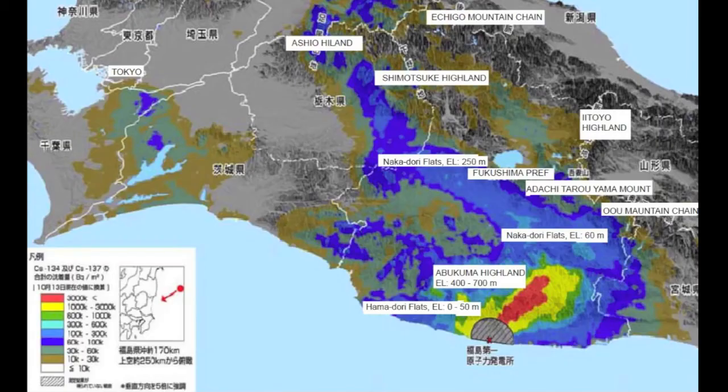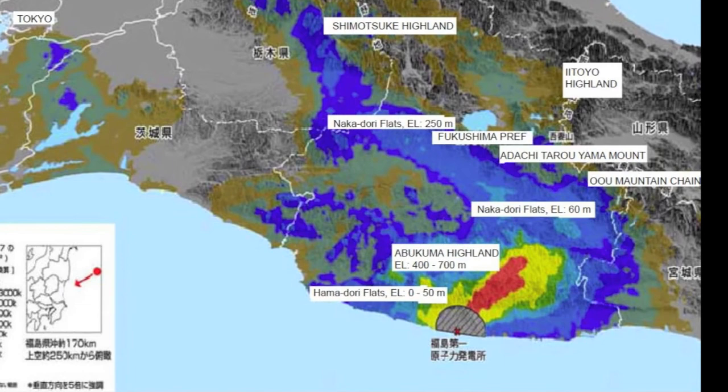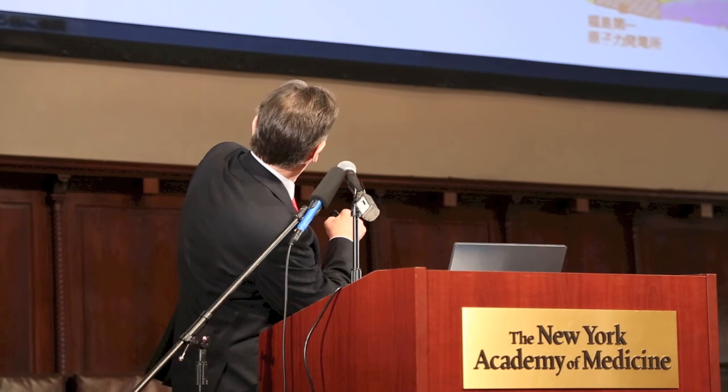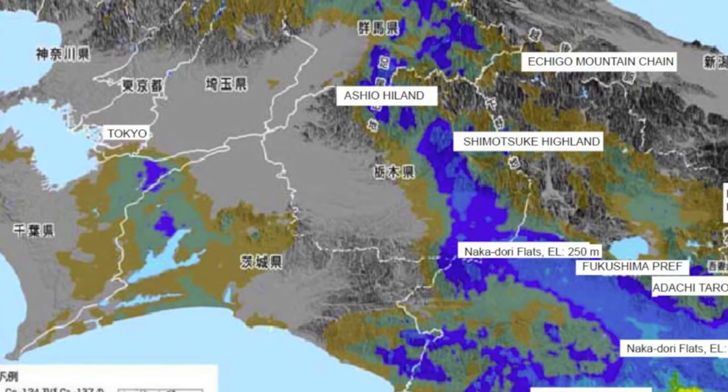This slide shows Greater Tokyo — a population of 35 million or so — and you can see that parts of Tokyo were contaminated. Even if the population of Tokyo only got an average dose of 1 millisievert a year, that's still a huge dose in terms of population doses: 30,000 person-sieverts. That's very large indeed.